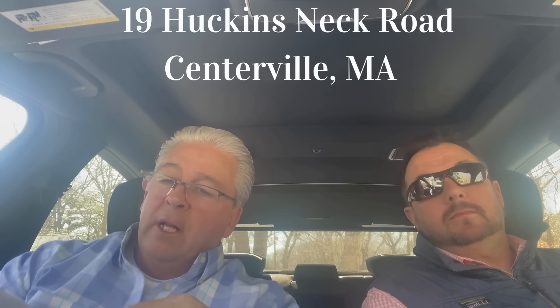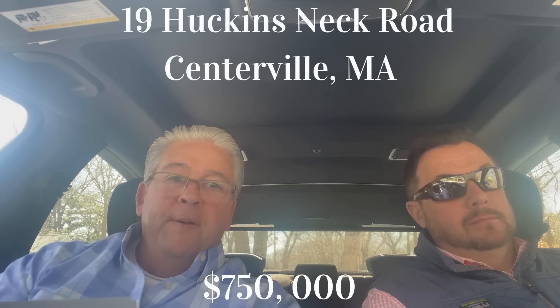We're bringing you another property today here in Centerville. Cape Cod Real Estate Roadshow — we're bringing you the best properties that we feel are the best value for that price point. So today we're in Centerville, not too far from Lake Waquoit. We're at 19 Hookins Neck Road here in Centerville, listed for $750,000.